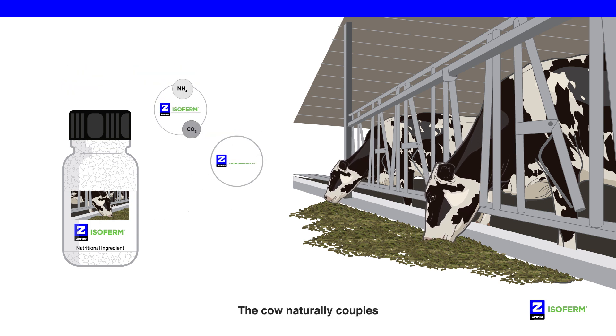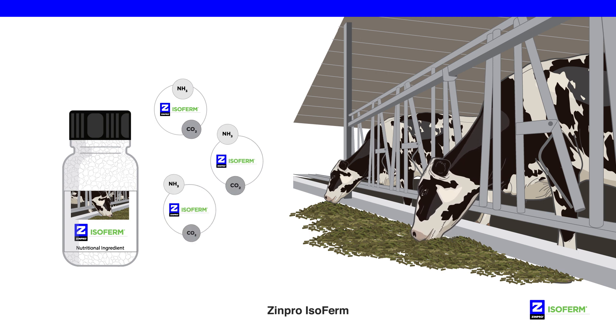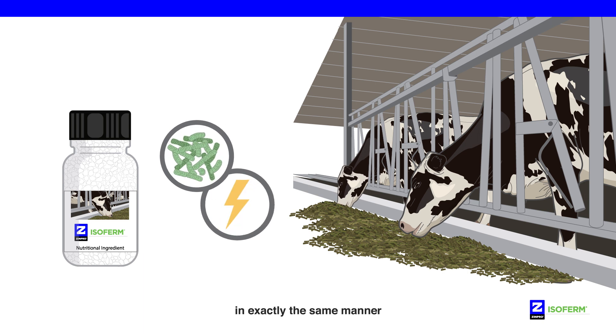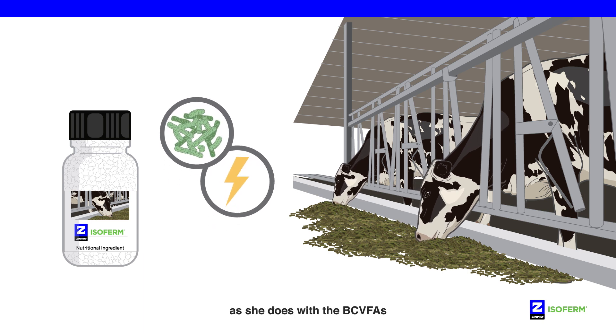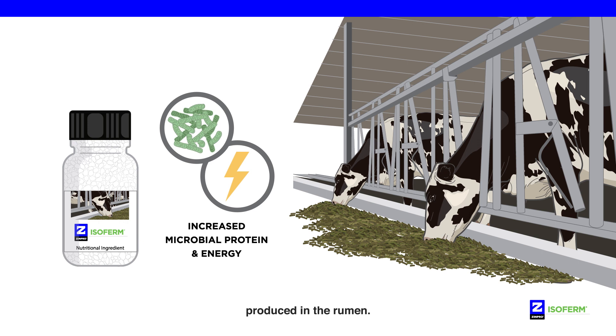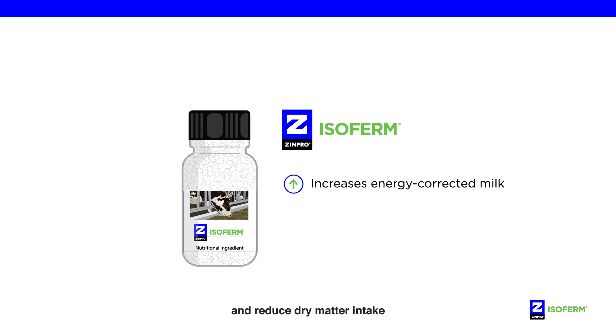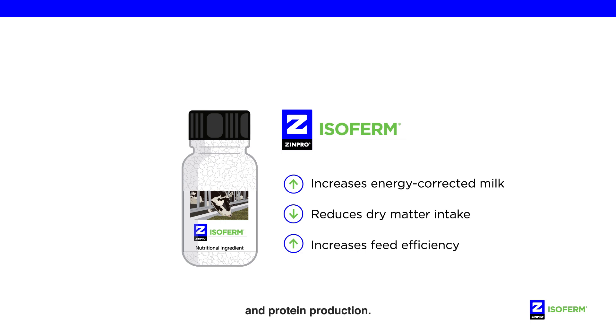The cow naturally couples ZINPRO ISOFIRM with ammonia-nitrogen and carbon dioxide to form microbial protein in exactly the same manner as she does with the BCVFAs produced in the rumen. Adding ZINPRO ISOFIRM to the diet can increase energy-corrected milk and reduce dry matter intake in response to improved energy and protein production.